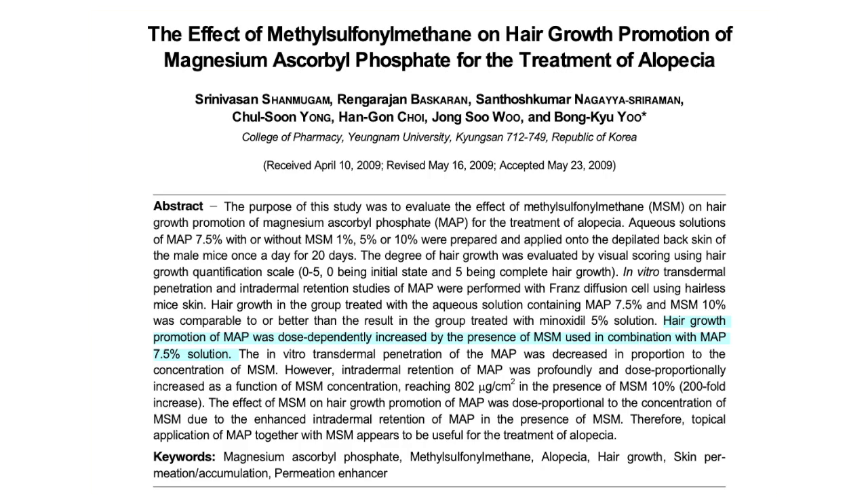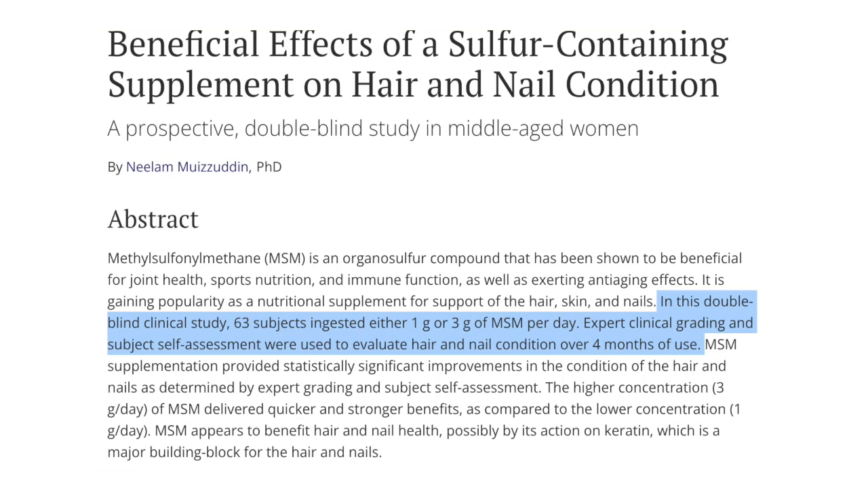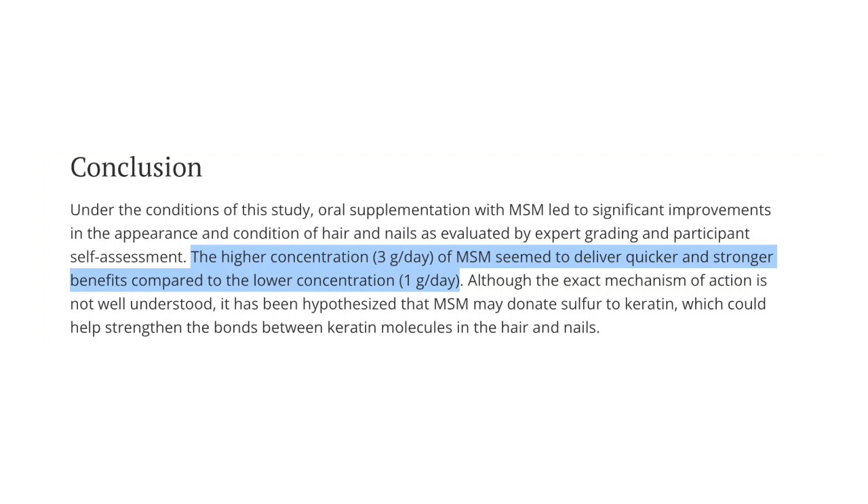The second study was done on humans — a group of 63 people. One group got one gram of MSM and the other got three grams. At the end of the study, the people who had three grams — three thousand milligrams — of MSM saw huge improvements in hair volume, reported better shine, and had generally healthier hair overall compared to the one gram group. So basically, it's been concluded that MSM at a higher dosage gives you better results.